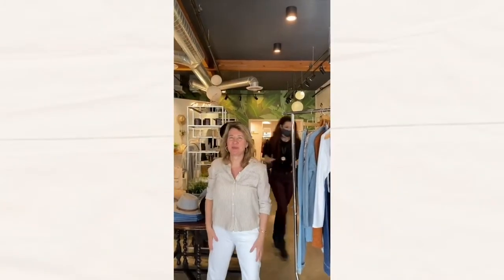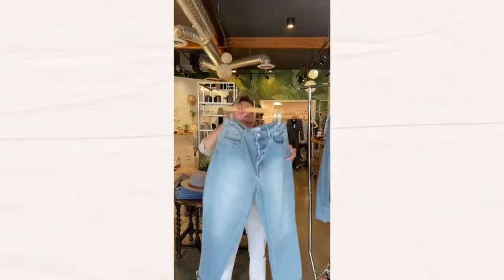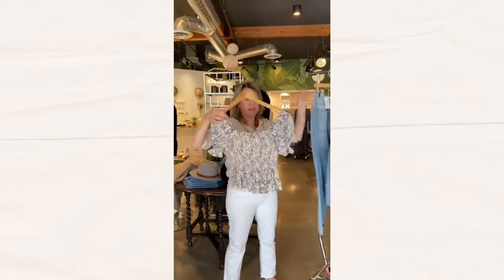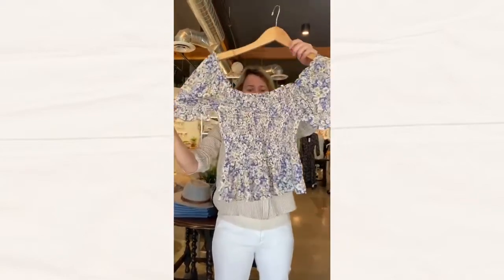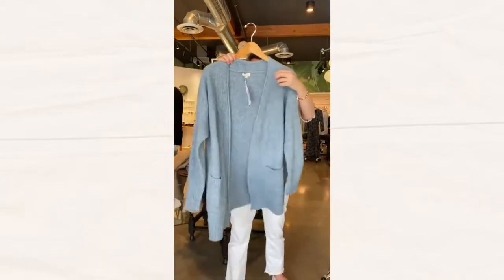Excited to bring you 2021 fashions first look. We have the on-trend mom jean paired with this floral smock top, layered with this soft party top.